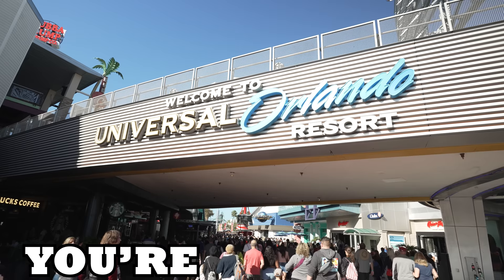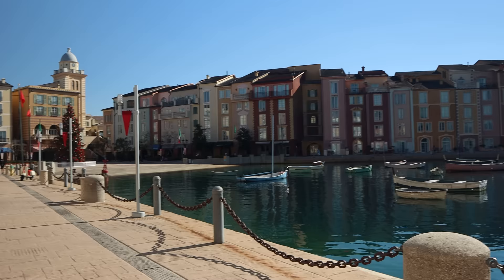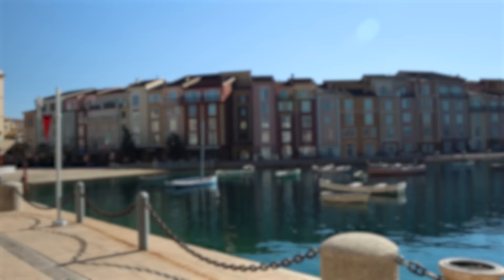If you clicked on this video, you're probably visiting Universal and looking for hotel recommendations. That or you just thought we were pretty. But regardless, you've come to the right place. In today's video, we're going to talk about the differences among Universal Orlando's on-site hotels, the benefits that come with staying at each one, and give you some tips and tricks to help you make the most out of your stay.